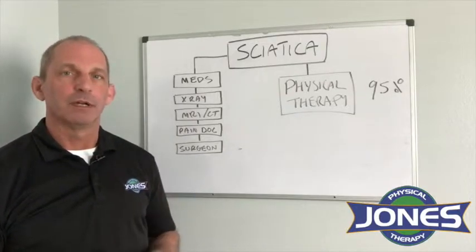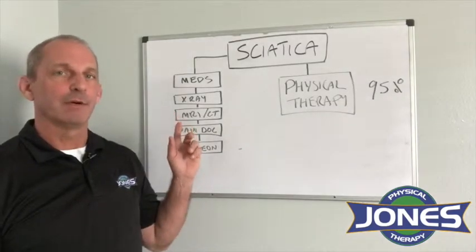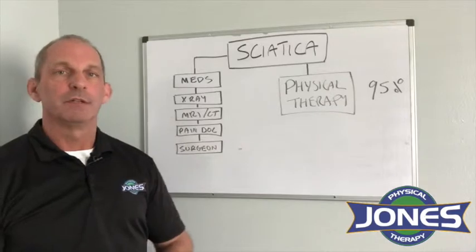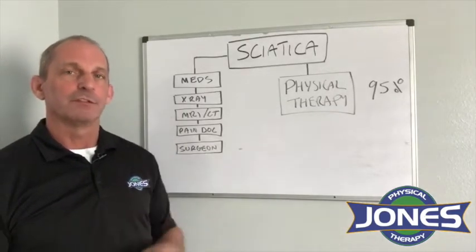Typically, people with sciatica will go to their doctor and end up taking medication. They may have an x-ray, they may have an MRI, they might see pain management, or they may go to a surgeon. But the truth is that 95% of cases of sciatica will get better with physical therapy alone.